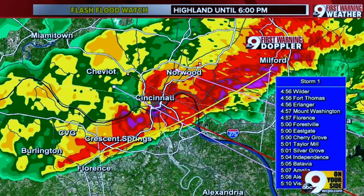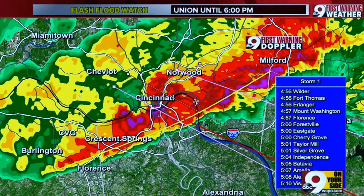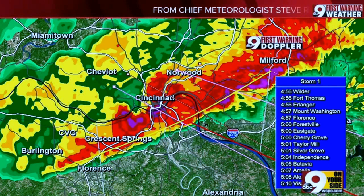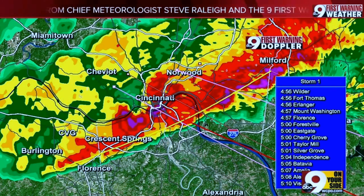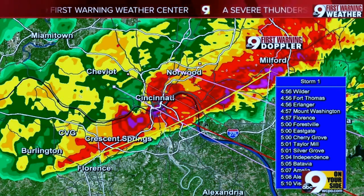So what we're seeing timing-wise — Florence, it is knocking on your door. Mall Road is barreling down, about to get those really strong thunderstorms on I-71/75 as you come into town. And speaking of that interstate, all along I-71/75 right now you're getting those torrential downpours. We're hearing the intense rain here in the city. I would not want to be on the road right now.